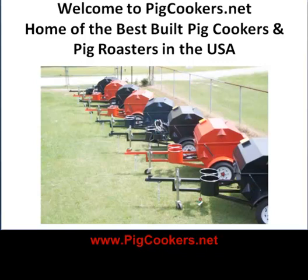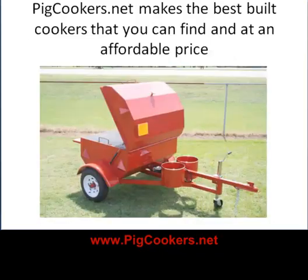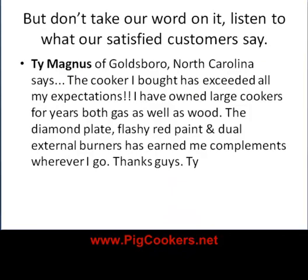Welcome to PigCookers.net, home of the best-built pig cookers and pig roasters in the USA. PigCookers.net makes the best-built cookers that you can find and at an affordable price. But don't take our word on it — listen to what our satisfied customers say.